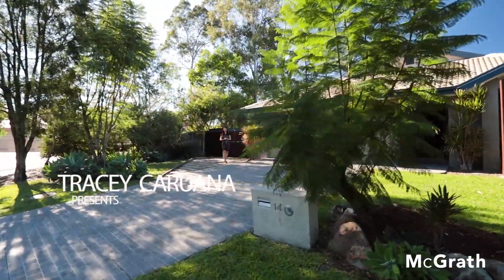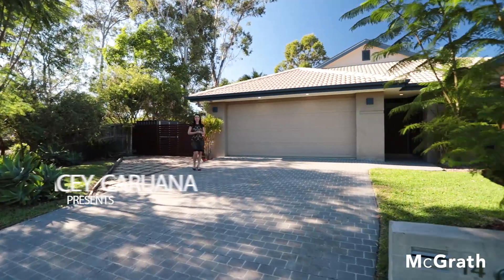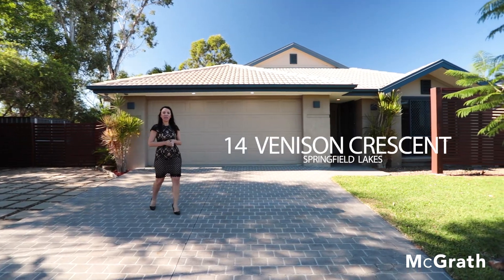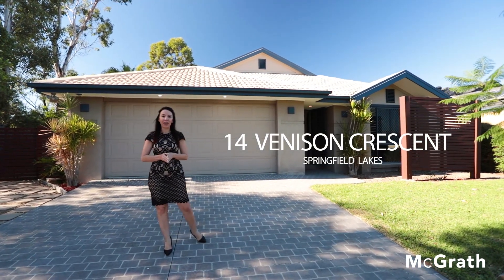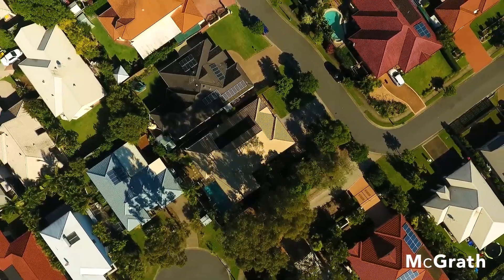This is rare, really rare, that a property in such an exclusive lakeside location comes to market. Here we are at 14 Benison Crescent, Springfield Lakes. Now let's go up and see what all the fuss is about.